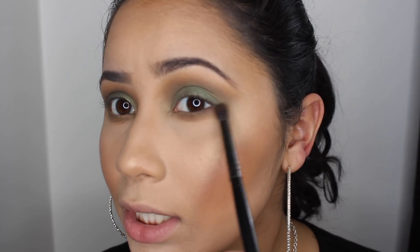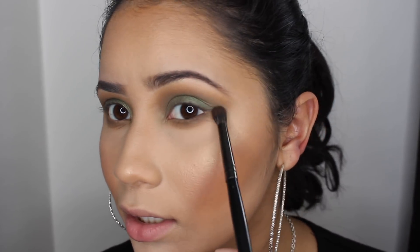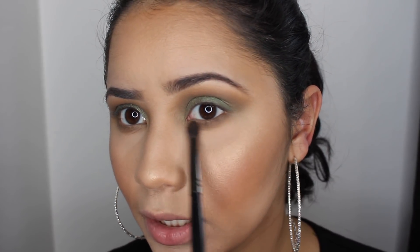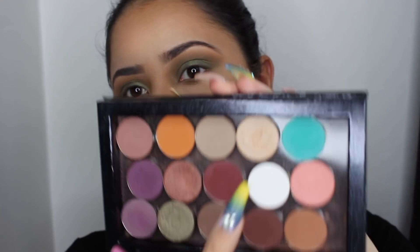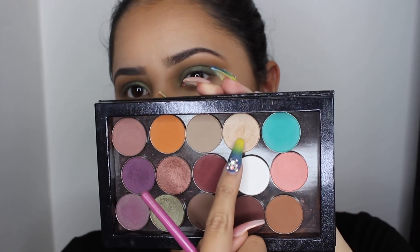I've applied the same brown shade on the under eye just to connect both the bottom and the top. For the inner corner, I'm going to apply this shade right here.